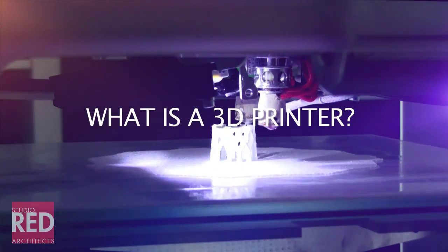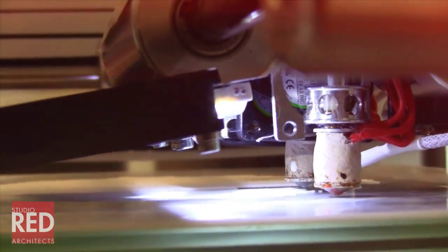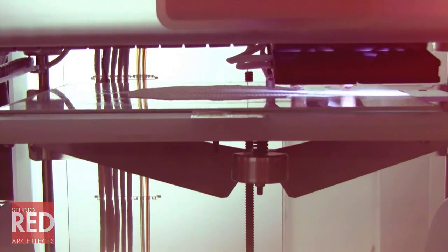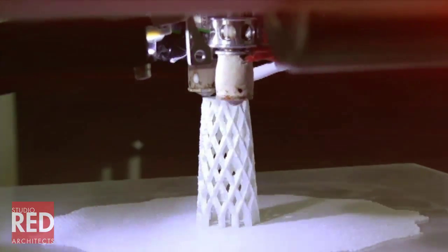3D printing is an additive manufacturing process which uses different types of materials — we use ABS and PLA plastics. It builds up objects in layers, going up incrementally, and that's how it builds.